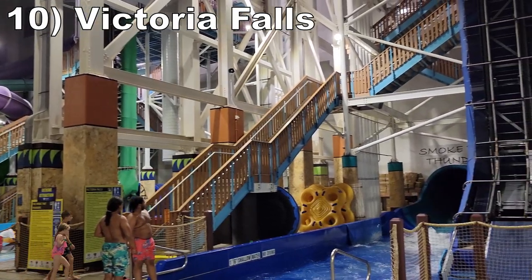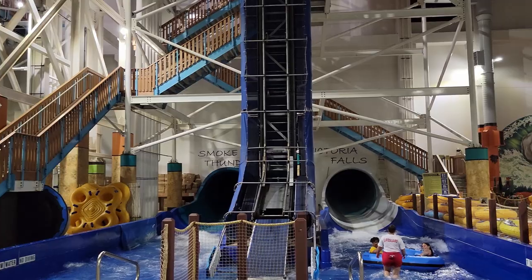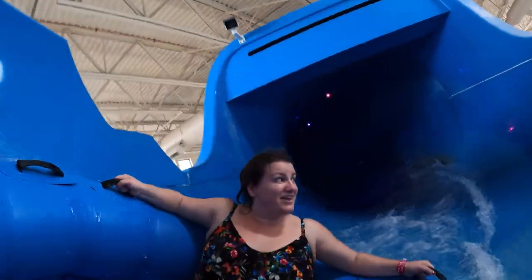Starting off the list at number 10 is Victoria Falls. This is a long family raft slide with a mix of open air and enclosed bits. The whole experience is mild, but I would take the extended ride over the park's shorter tube slides.